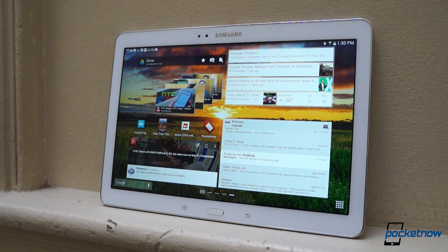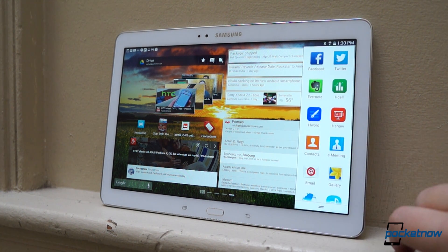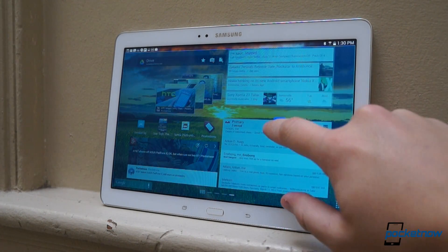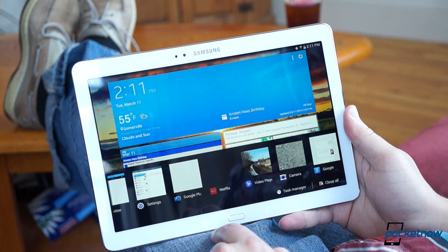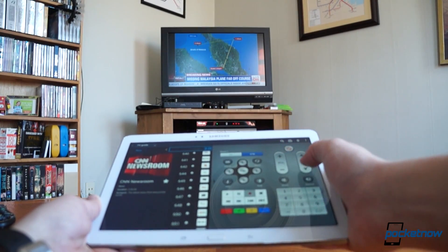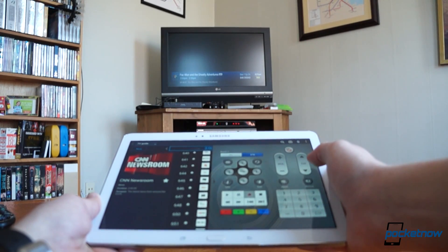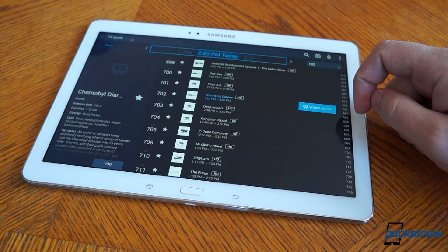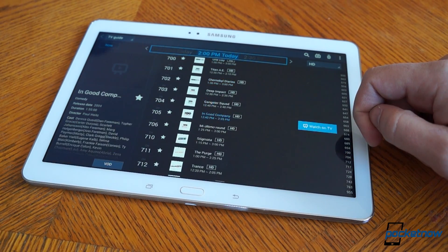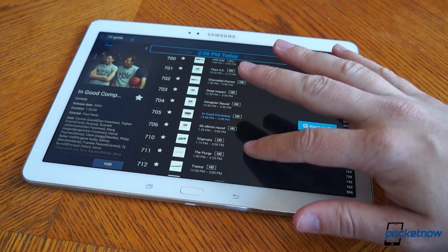On the plus side, there are some enhancements worth getting excited about. The new multi-window launchpad makes much more sense anchored to the side of the display. The new multitasking button is very welcome. And Samsung's Watch On feature for controlling a home entertainment system is still excellent. If you're the type of couch potato who splits your attention between the TV screen and your tablet display when you're vegging, Watch On is meant just for you.